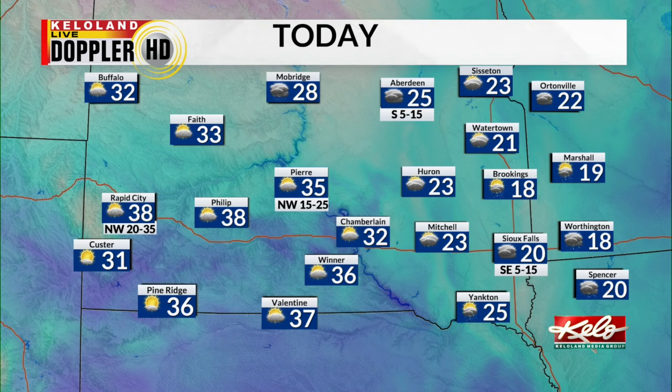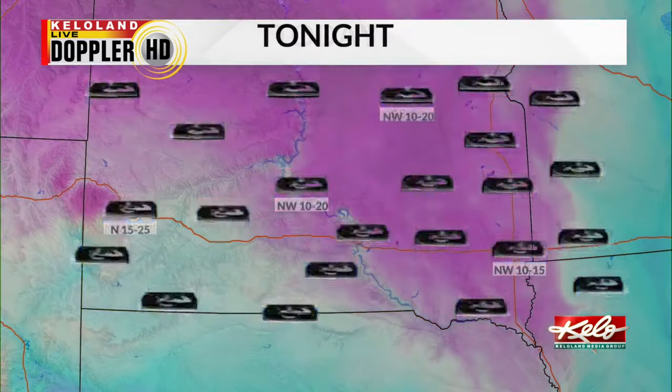These are going to stay very light as we head through the rest of your afternoon and evening, totaling under an inch. So for today, with those light snow showers in eastern KELOLAND: 20 the high for Sioux Falls, 25 in Aberdeen, a breezy 35 in Pierre, and a windy 38 in Rapid City.